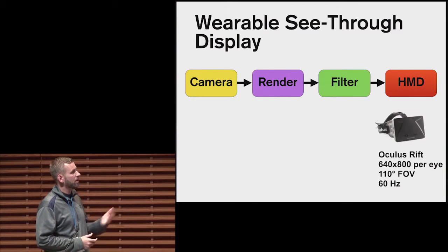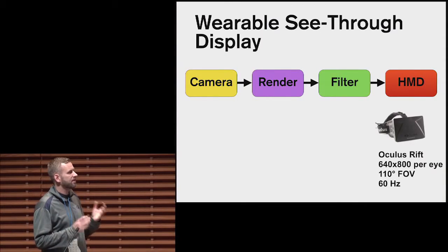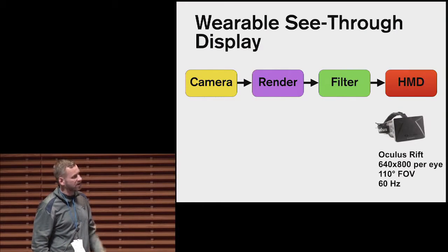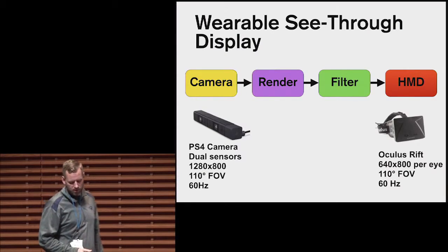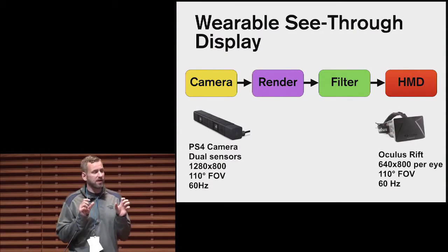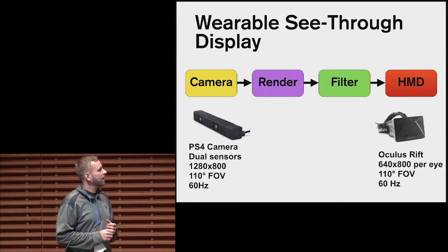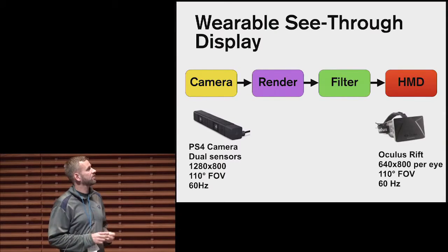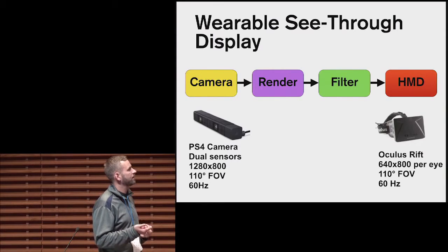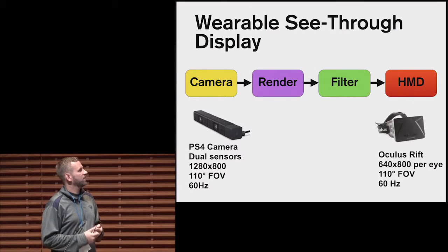We built our solution using the Oculus Rift, which has a relatively high resolution of 640 by 800 per eye, a 110-degree field of view, and a high refresh rate — essentially covering your entire field of view. It was challenging to find cameras matching that 110-degree field of view, but we found that a PlayStation 4 camera with its dual sensor setup has two cameras whose combined field of view matches the Oculus Rift, and it has the same refresh rate. The only challenge was that Sony had a proprietary connector, so we had to reverse engineer it and turn it into a USB 3 connection.